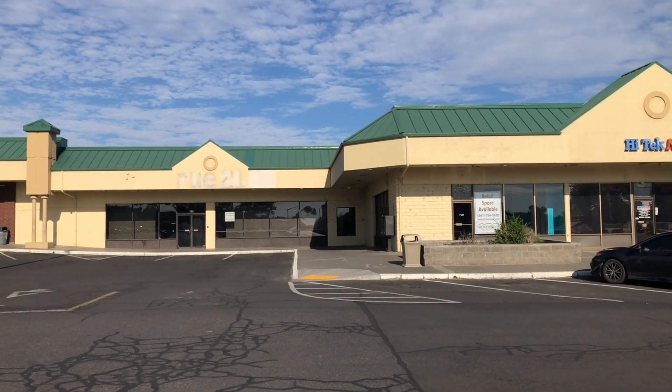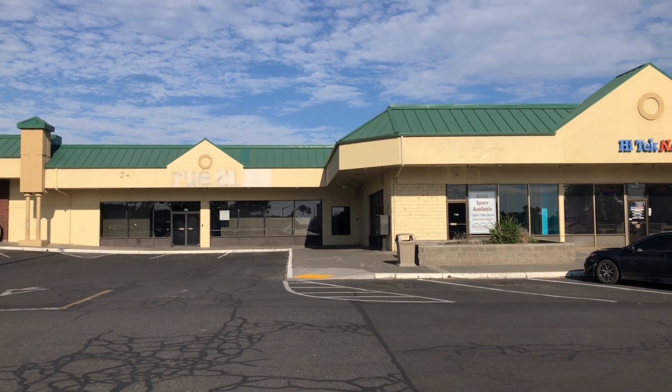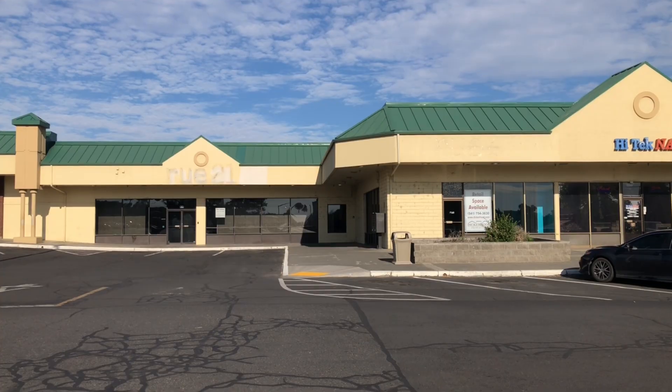Hello everyone. That building over there is an abandoned Route 21 in Hermiston, Oregon. So let's check this place out, shall we begin?